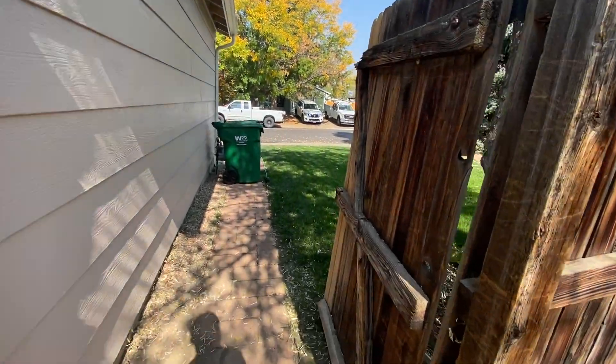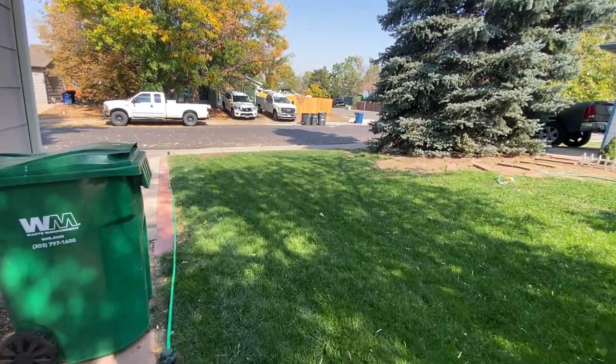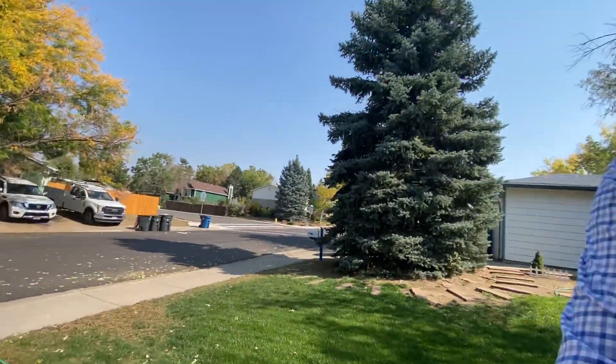Just FYI, the garage opens directly into the home. That's it — that's been the tour of 17876 East Loyola Drive. We hope you enjoyed what you saw. Call now for more information or to schedule your tour today: 303-930-5125. We'll talk to you then.